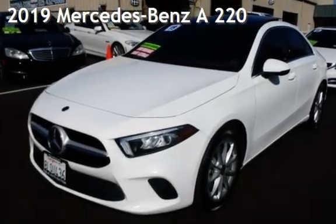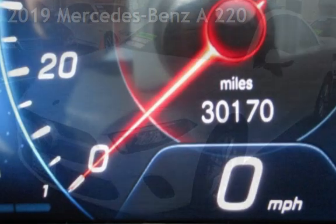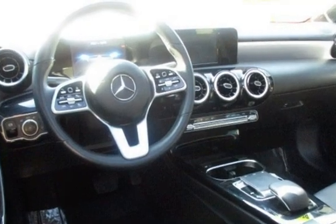Presenting a pre-owned 2019 Mercedes-Benz. This four-door sedan has a four-cylinder, 2.0-liter i4 engine, with front-wheel drive, and an automatic transmission.